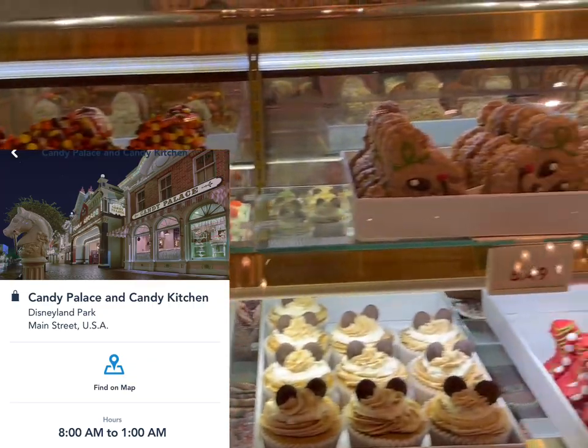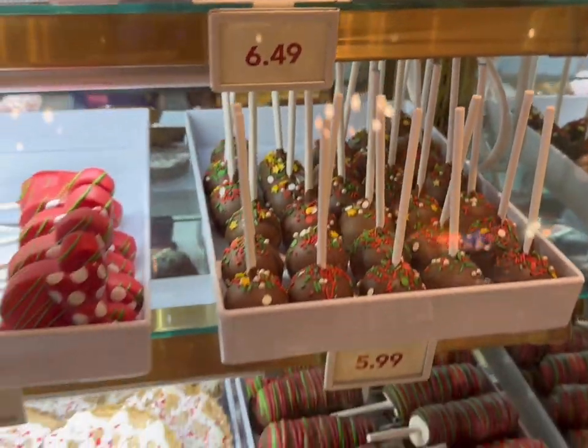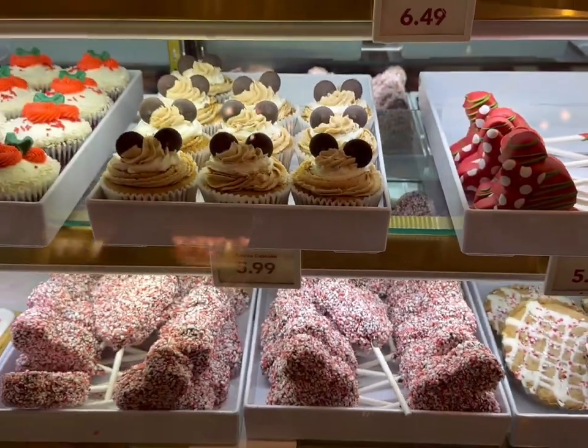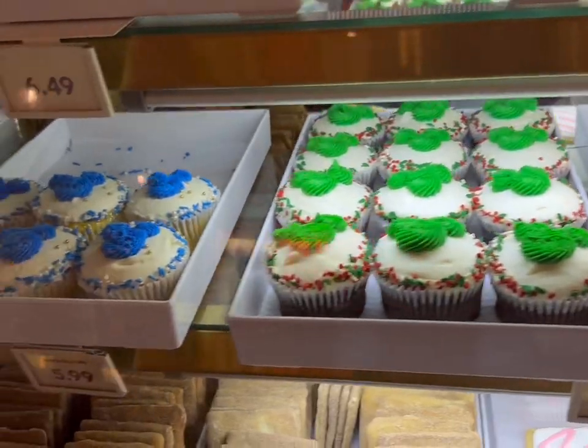More goodies at the candy shops — pretty much the same ones we saw over at Pooh Corner, almost the same. Same cupcakes too. It's a little bit after 11 o'clock — let's head over to Grand Californian to see if their holiday treat cart is open.